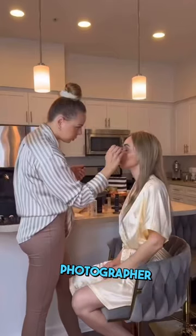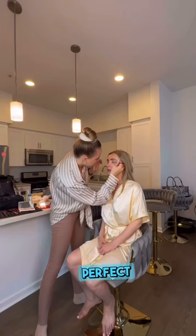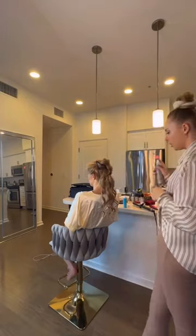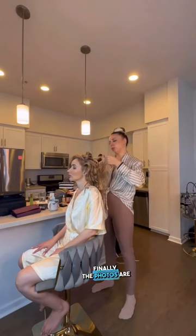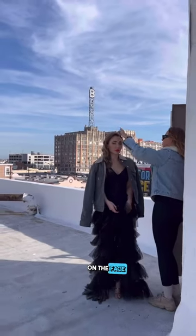Then, a professional photographer adjusts the lighting to make sure that my skin looks perfect and uses a high-quality camera to smooth out any facial irregularities. Finally, the photos are sent to the editor, who removes any blemishes on the face and body.